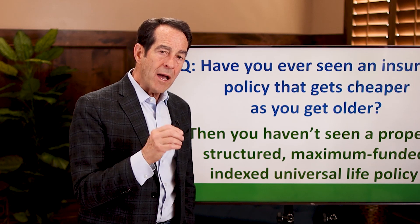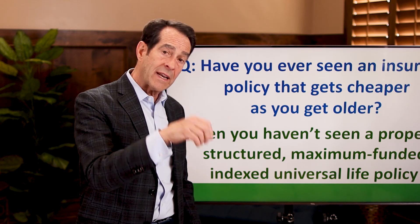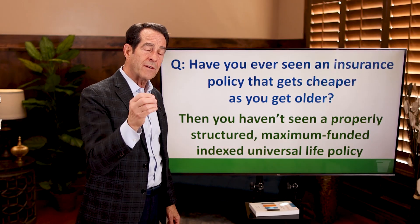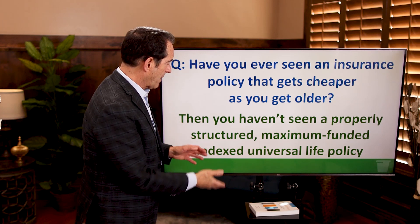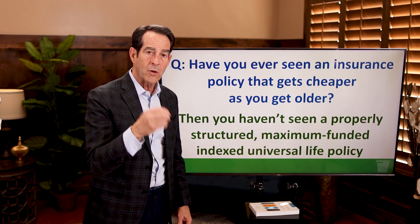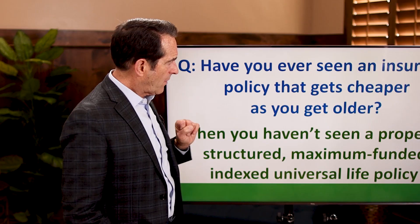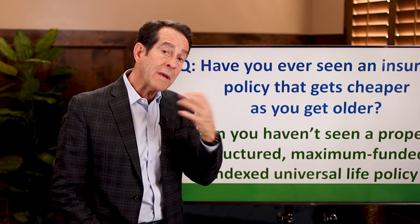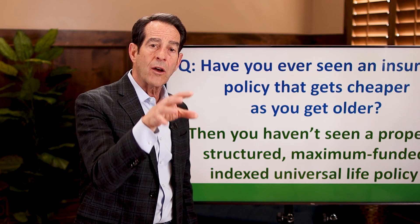I take pride in this. If I'm going to earn an average of 10, I want to net 9. If I earn an average of 7, I want to net 6. You do that by properly structuring it to have the least amount of insurance the IRS will let you get away with, and putting in the most money the IRS allows as fast as they allow. And when you meet with an IUL professional, they can create illustrations to show you the actual costs and how they go down.